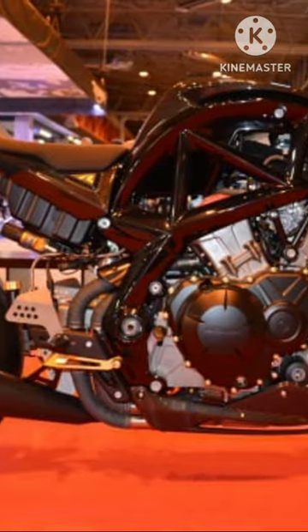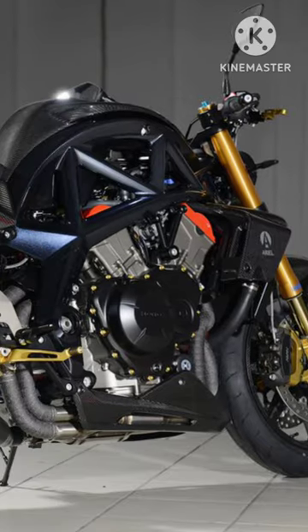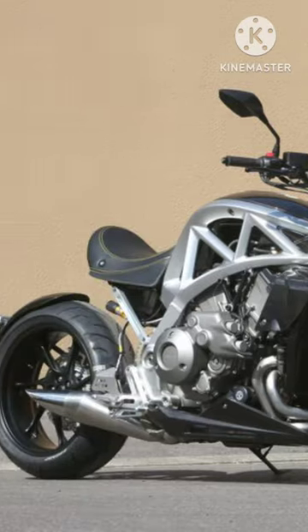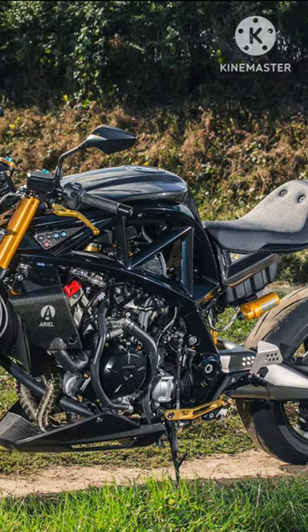DCT shaft-driven with single-sided three-arm, nestled inside an aluminum trellis frame. Front suspension: upro-telescopic forks; rear: mono-shock. Front brakes: 320mm dual disc with six-piston calipers; rear: 276mm single disc. Front tire: 120/70 ZR17, rear tire: 190/50 ZR17. Fuel capacity: 12 liters.